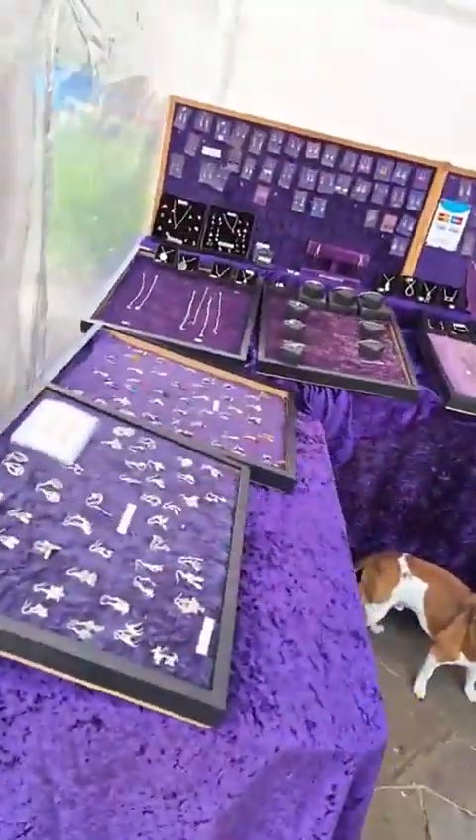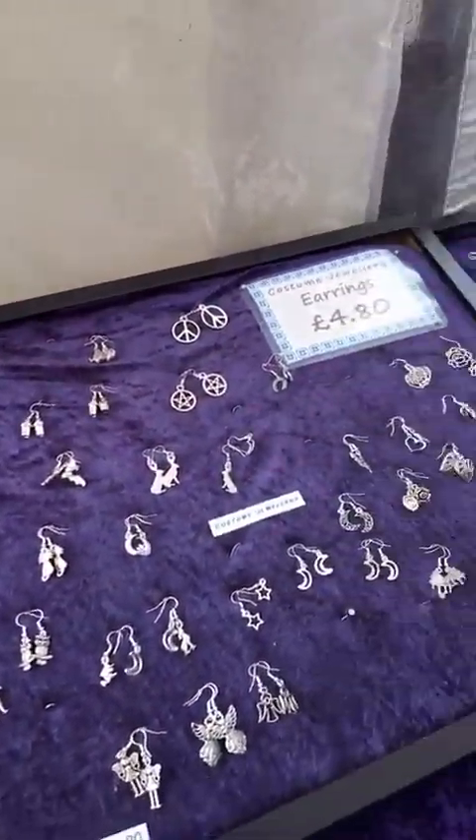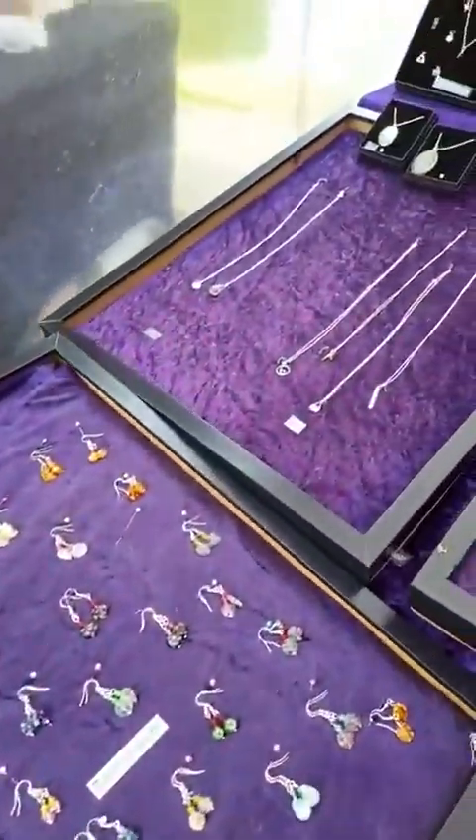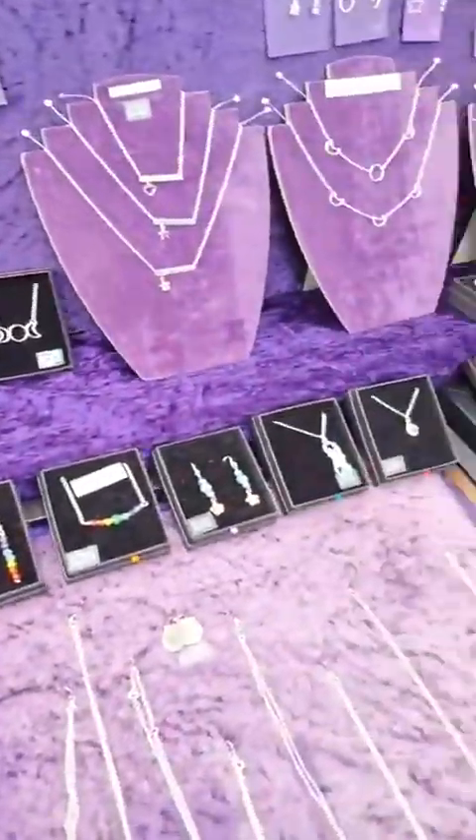Next up we've got Simply El Silver jewellery. We've got something for every pocket here — a lovely selection. We've got costume jewellery, we've got sterling silver and gemstone, something for everybody.